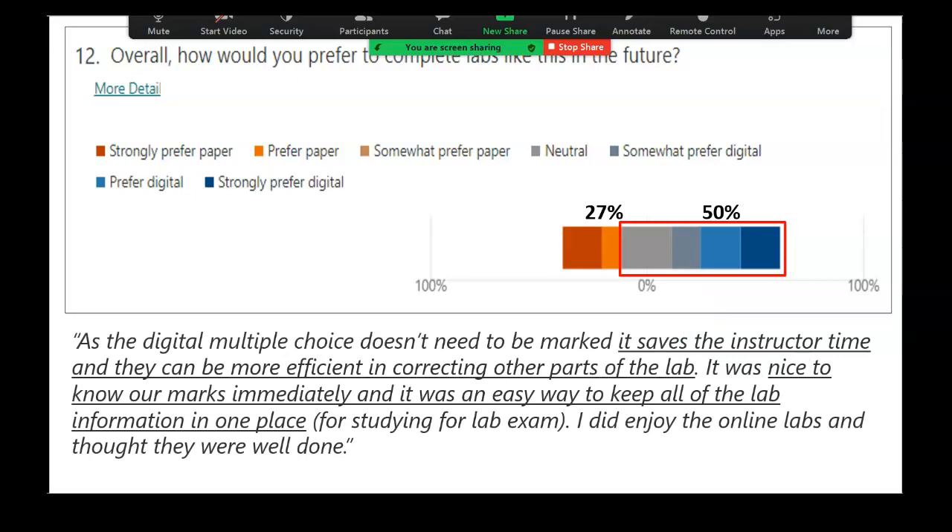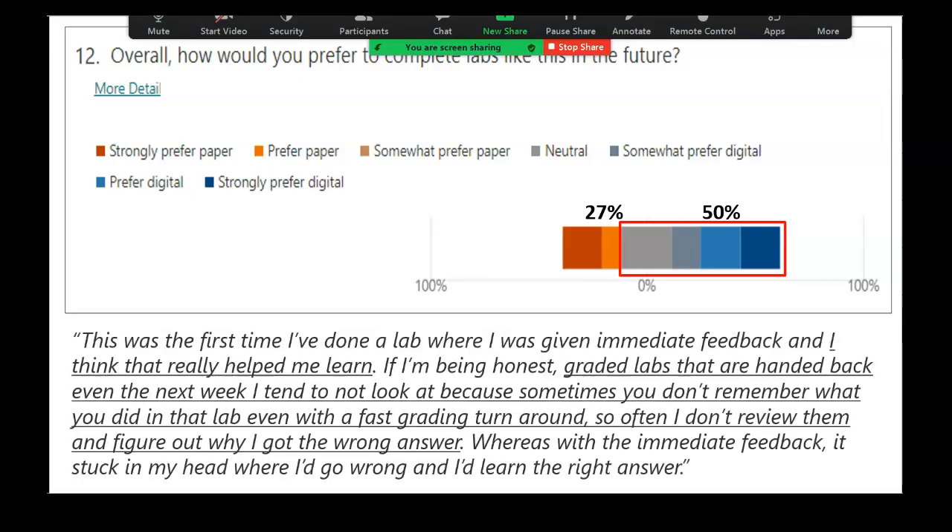I'm going to show you just two responses that so closely validate my motivation. The first: 'As the digital multiple choice doesn't need to be marked, it saves the instructor time, and they can be more efficient in correcting other parts of the lab. It was nice to know my results immediately. It was an easy way to keep track of all the lab information in one place for studying the lab exam. I enjoyed the online labs and thought they were well done.' The second student said: 'This was the first time I've done a lab where I was given immediate feedback, and I think it really helped me learn. Graded labs handed back even the next week, I tend not to look at, because I don't remember what I did. Whereas with the immediate feedback, it's stuck in my head where I went wrong and where I learned the right answer.' If I wanted to bribe students to validate my research, I couldn't have gotten them to write a better abstract of why I wanted to do this.